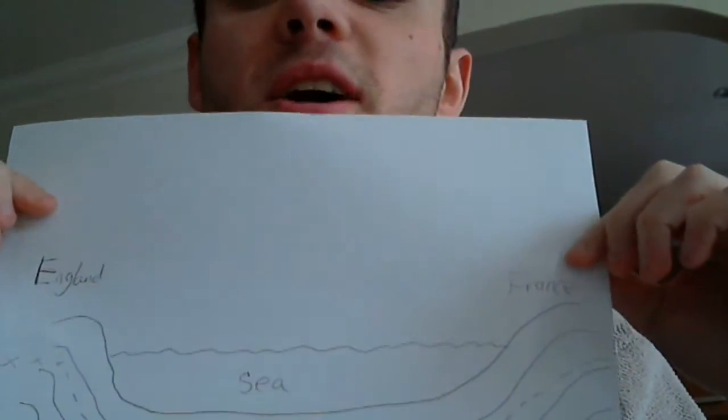Instead of bashing this out in 140 characters on Twitter and boring everybody to death, I thought I'd bore you all to death in a confined bit of video. So here you go. Diagram. That is how they built the Channel Tunnel.